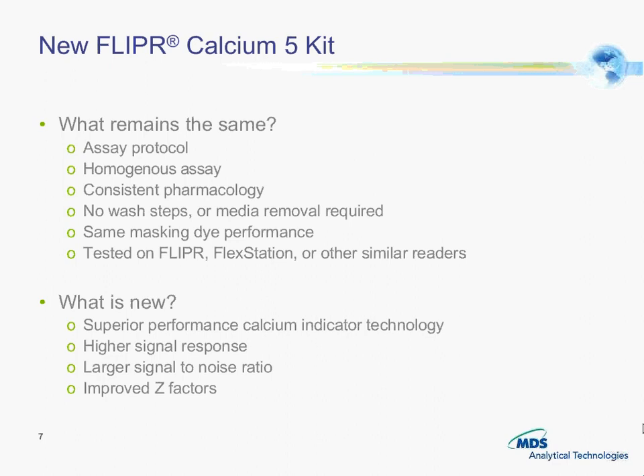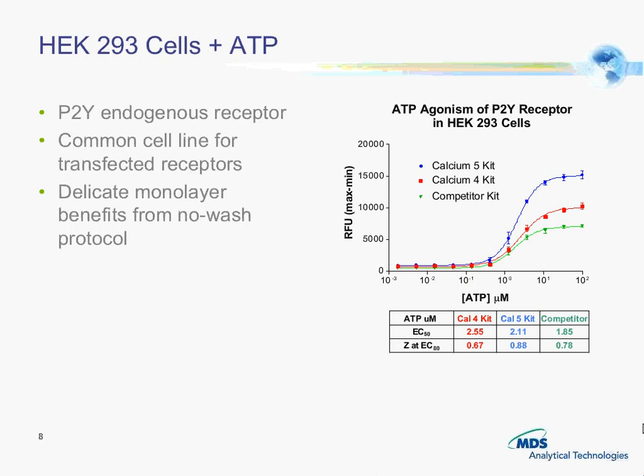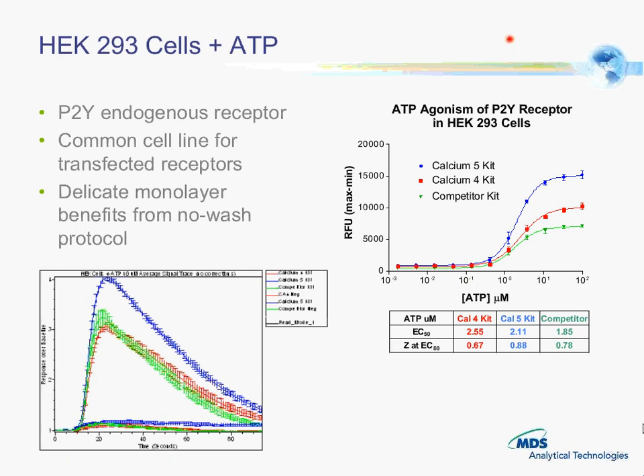We took a look at HEK 293 cells plus ATP and compared the Calcium 5 kit in blue, Calcium 4, and then the competitor kit in green. Looking at the signal traces, we have a 4-to-1 signal-to-background ratio with Calcium 5 versus the other two which are just a little over 3-to-1.